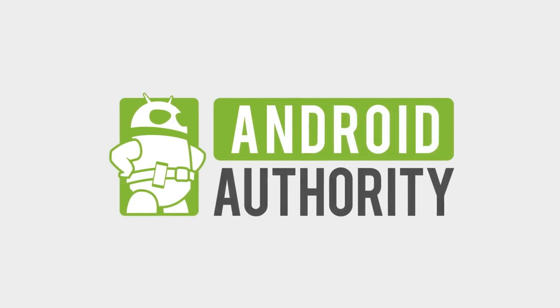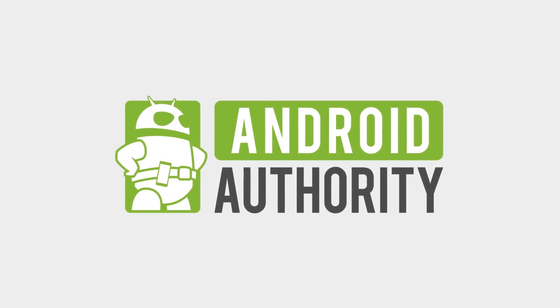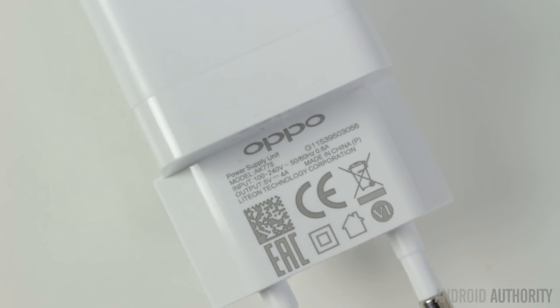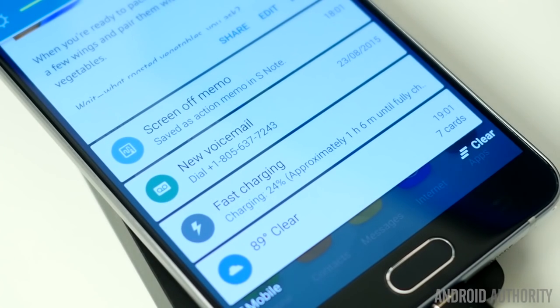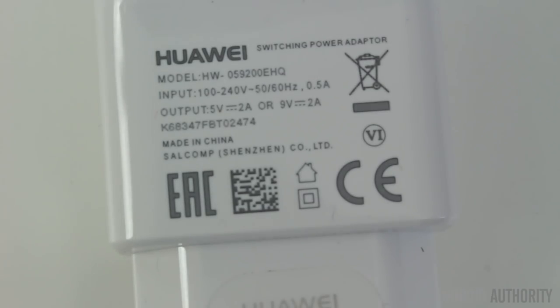Today I'm going to be looking at six different charging technologies to find out which one is the best. Those six are: Quick Charge 2.0 from Qualcomm, VOOC from Oppo, Pump Express from MediaTek, Turbo Power from Motorola, Adaptive Fast Charging from Samsung, and Smart Power from Huawei.